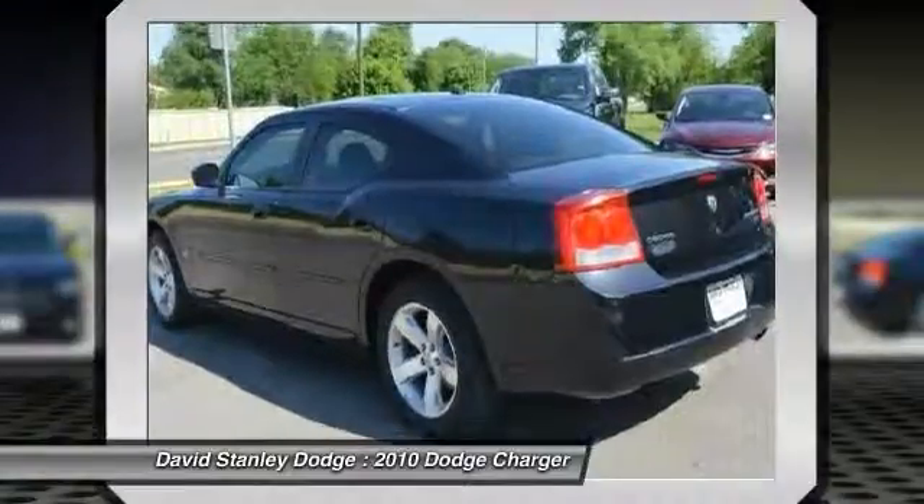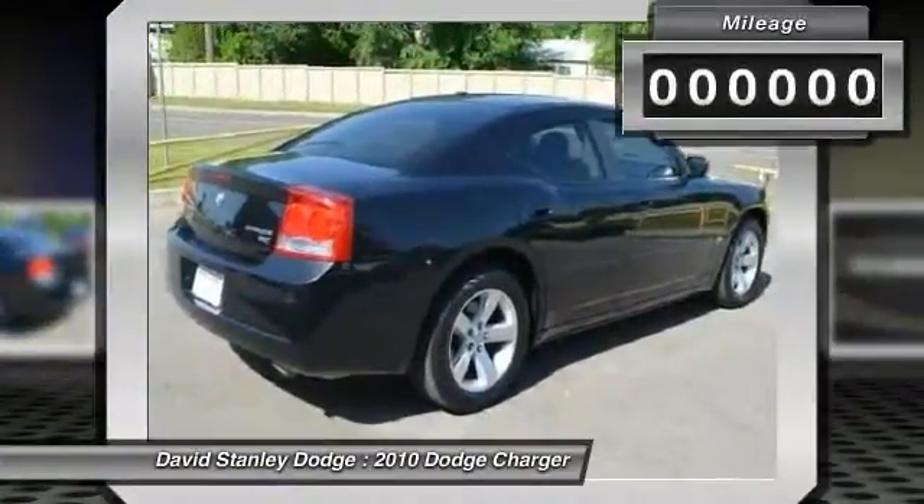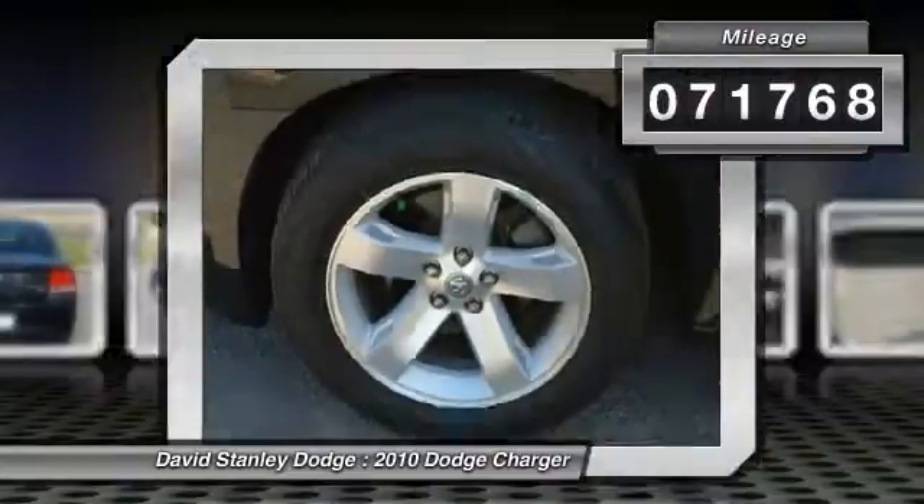Peace of mind comes standard with the Charger's 5-star Government Front and Side Impact Crash Test Rating. This vehicle has less than 75,000 miles.